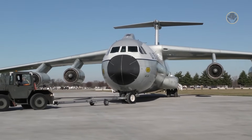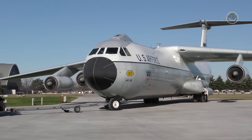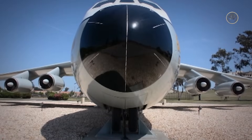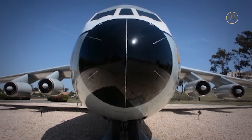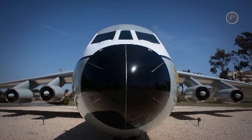The C-141 Starlifter played a crucial role in logistics for numerous U.S. operations worldwide over 30 years. It transported and fed soldiers and war machines, ferried apocalypse weapons, dropped paratroopers, carried the wounded to safe havens, and even observed the stars.